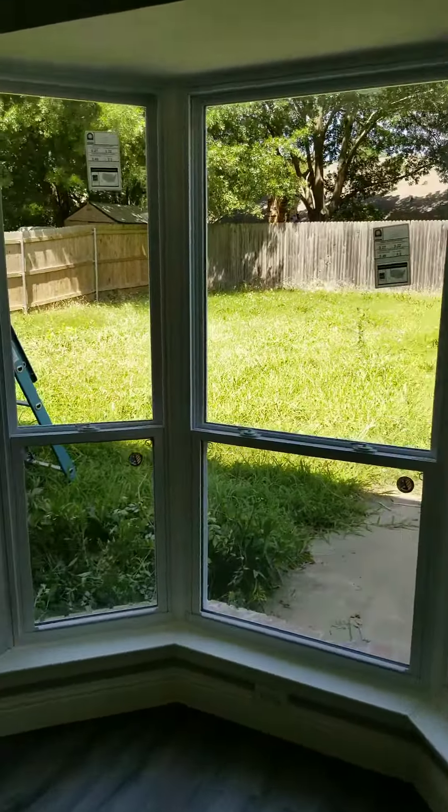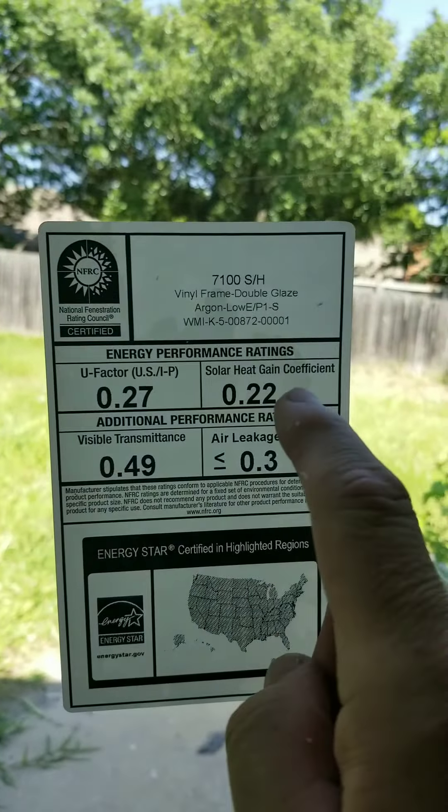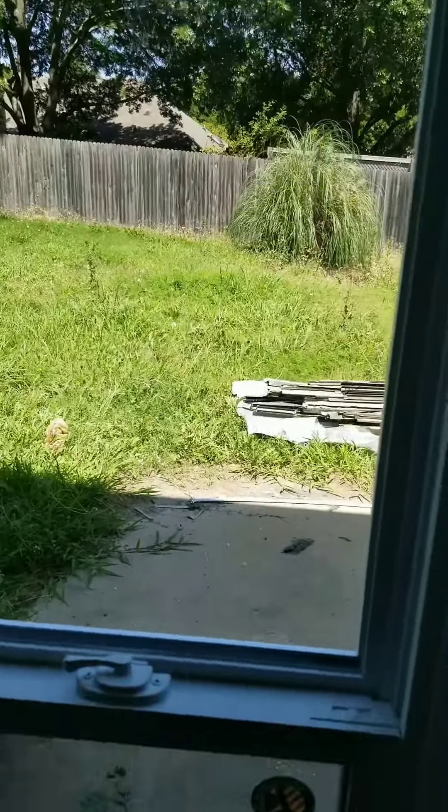And these are, even though these are our investor grade windows, as you can see, we still get a solar heat gain of 0.22. Now we can get you down to 0.19 — that's still pretty good. This is a 10 for $39.95 window right here.